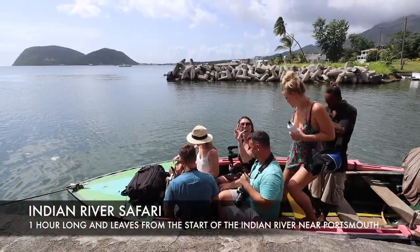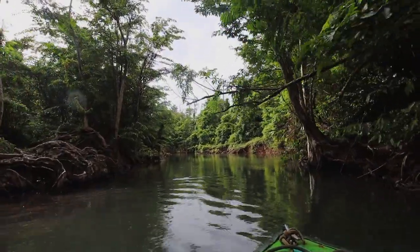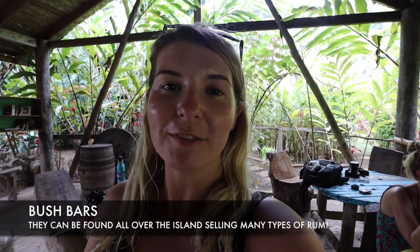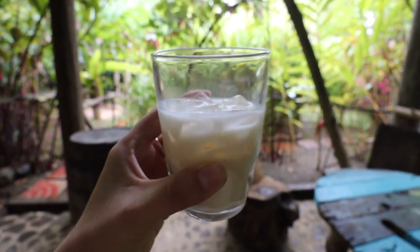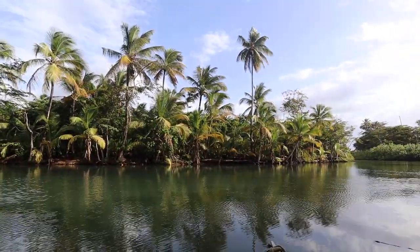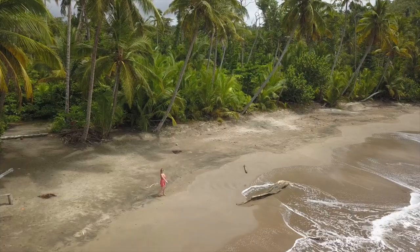We are about to start our last activity of the trip — we are going on the Indian River Safari. Something that's really popular here in Dominica is the bush bars. They're basically just bars found all around the island in the most random locations, selling all types of different rum. We've just stopped on our Indian River Safari at one of the bush bars — the passion fruit rums are really good, I definitely recommend those. And just one more rum for the road.